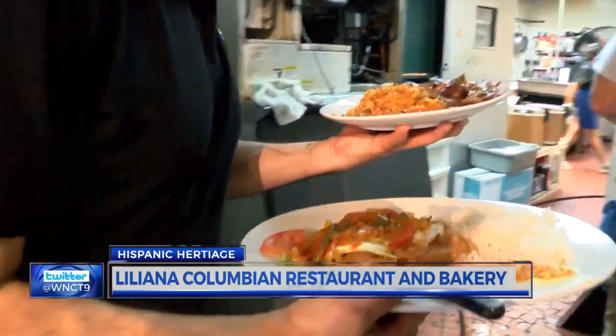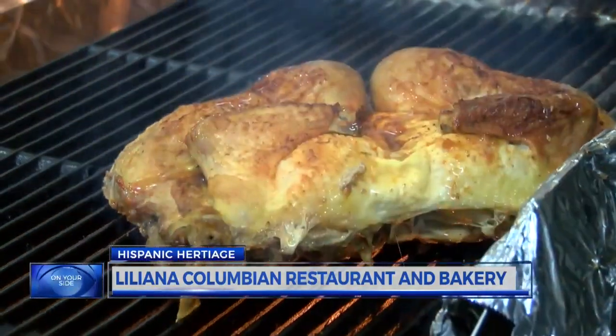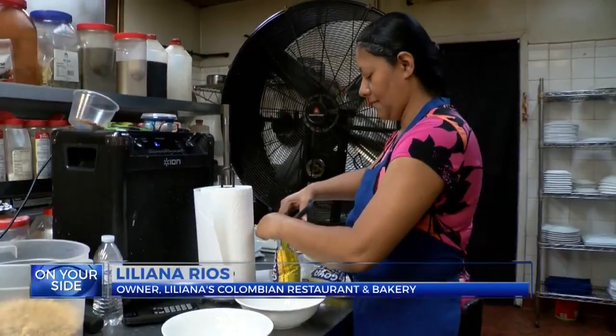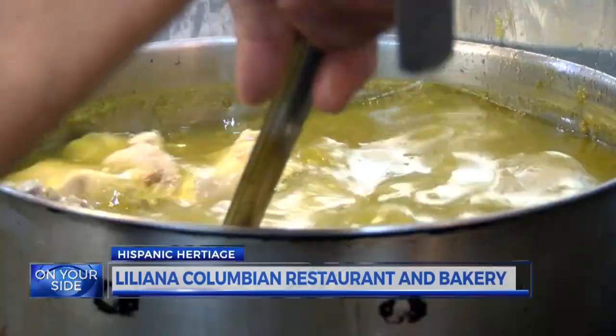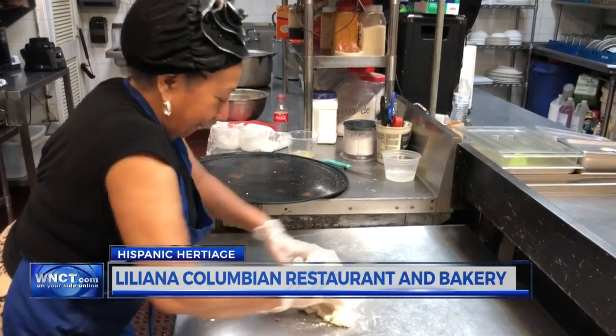the two serve up a variety of dishes stemming from recipes dating back six generations. My grandma's still alive. She's 93 years old, and I still remember as a little girl when she used to teach me how to make some stuff, and then the stuff that she passed over to my mom, my mom passed over to me, and now I'm passing over to my children.